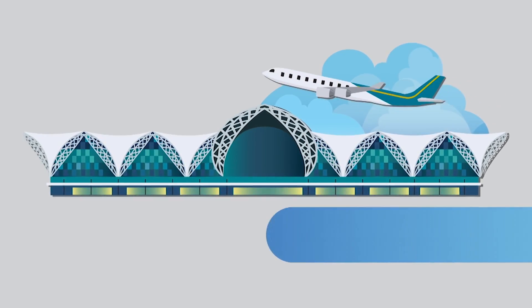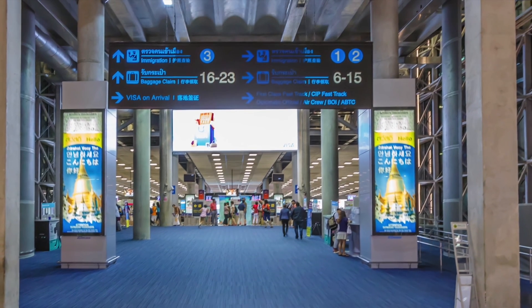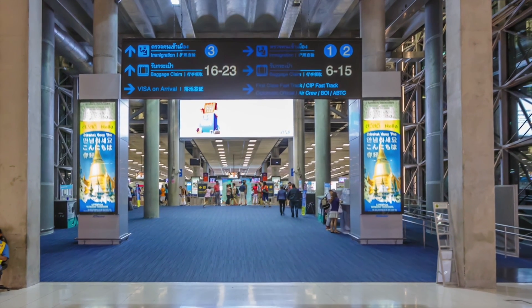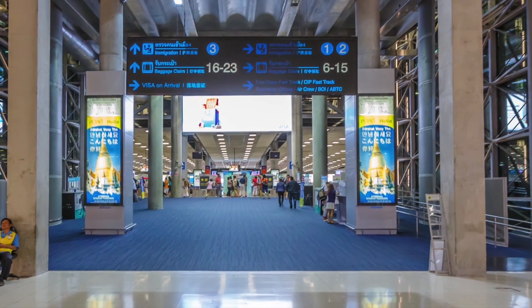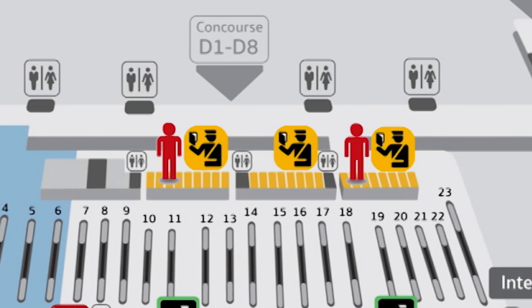Arrival process number two: immigration. It takes 10 to 20 minutes in low season and 15 to 45 minutes in high season at the immigration area. Despite there being many lines and counters for immigration clearance, it is often not enough for the number of passengers each day. Normally, this process will take about 15 to 30 minutes.